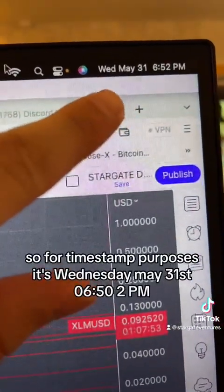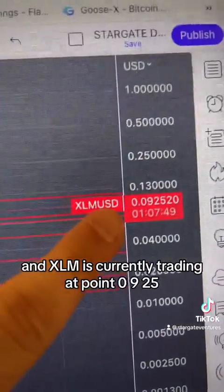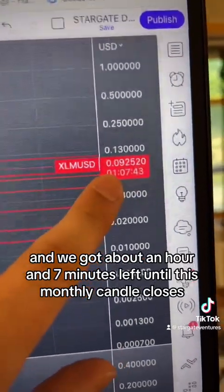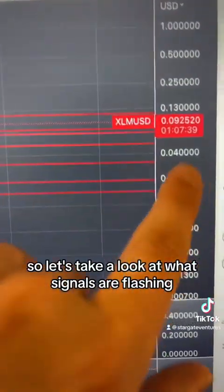For timestamp purposes, it's Wednesday, May 31st, 6:52 p.m. XLM is currently trading at 0.0925, and we've got about an hour and seven minutes left until this monthly candle closes. So let's take a look at what signals are flashing.